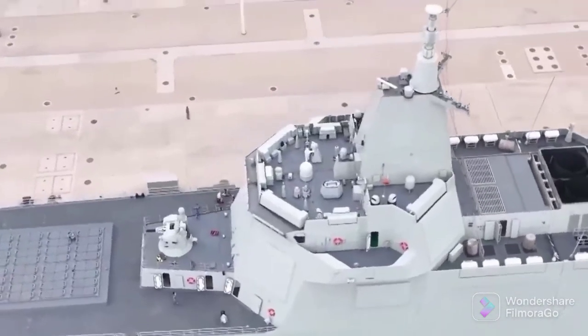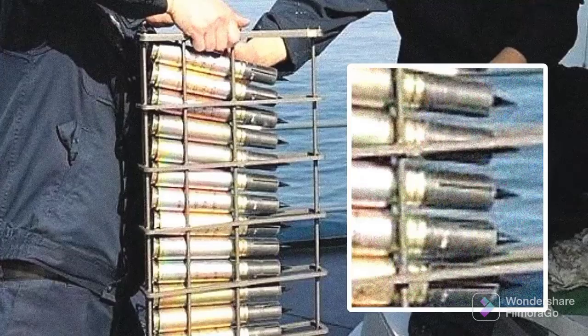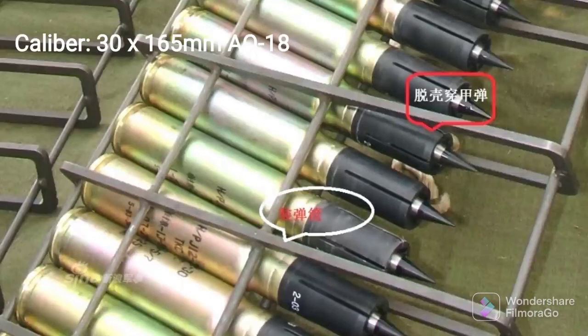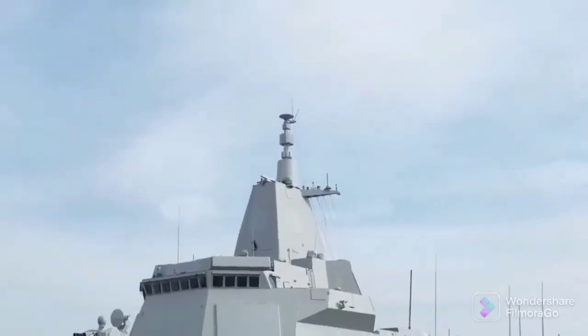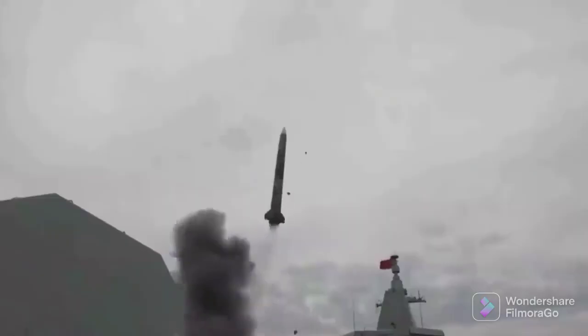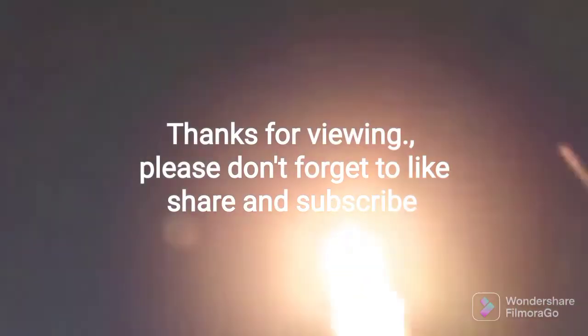The 1130 gun fires a 30x165mm spin-stabilized discarding armor-piercing round. The low-drag heavy metal core of the ammunition has exceptional flight performance and can penetrate light armor-protected missile warheads. It is believed that the HPJ-11 gun can send the most rounds to the most accurate interception point.